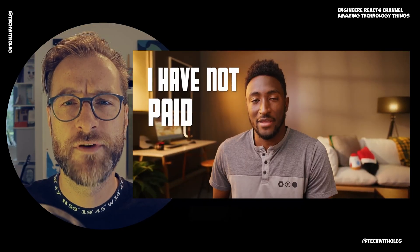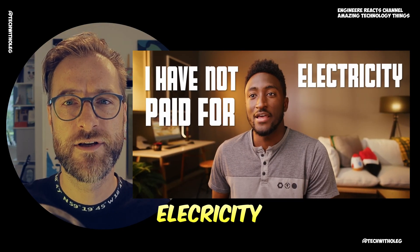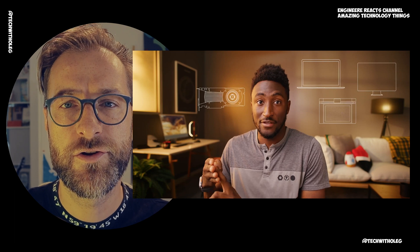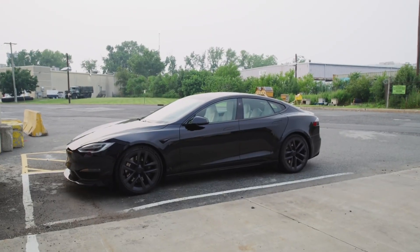Hello friends! One of the most famous YouTubers hasn't paid for electricity for a year. How is it possible? In this video we're going to talk about how to pay nothing for electricity bills — a case study with Marques Brownlee, aka MKBHD. He has a bunch of electrical devices and also a Tesla car. Zero dollar bill — is it possible? Let's find out. Welcome to Tech with a Leg.